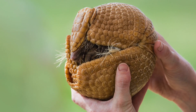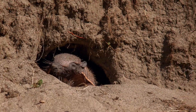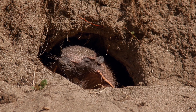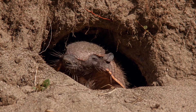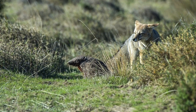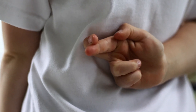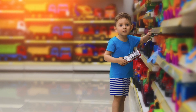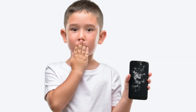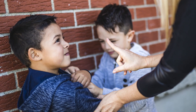Unlike popular belief, not all armadillos protect themselves by rolling up in their shells. The majority dig a hole quickly and enter so that their stomach, which is tender, is protected, and their armor is the only thing visible. The armadillo uses its armor as protection against its enemies.